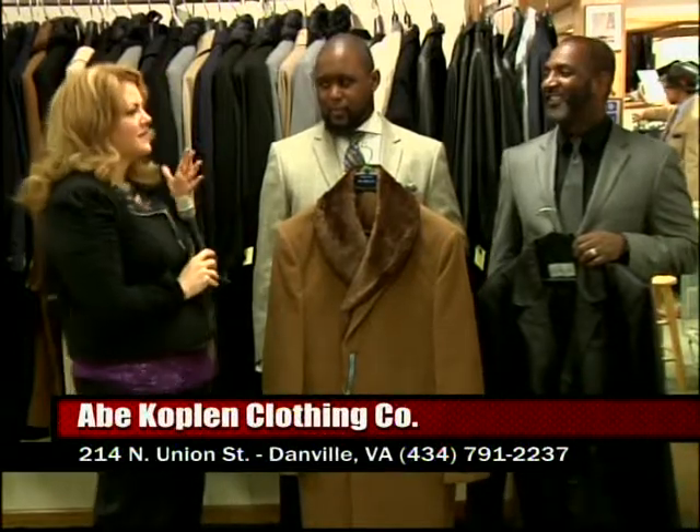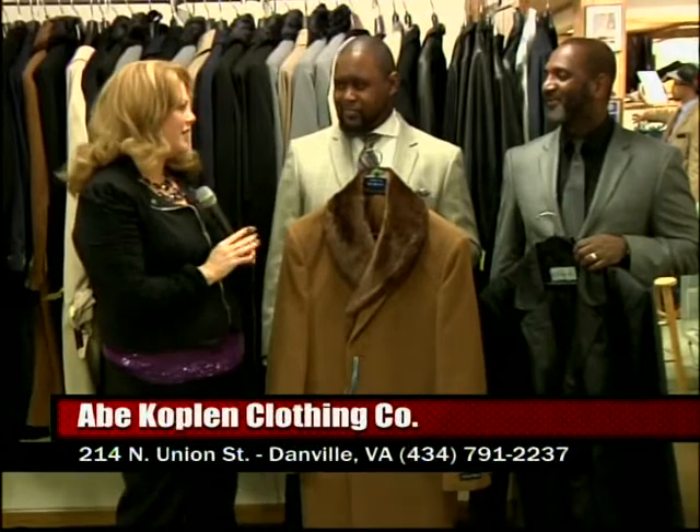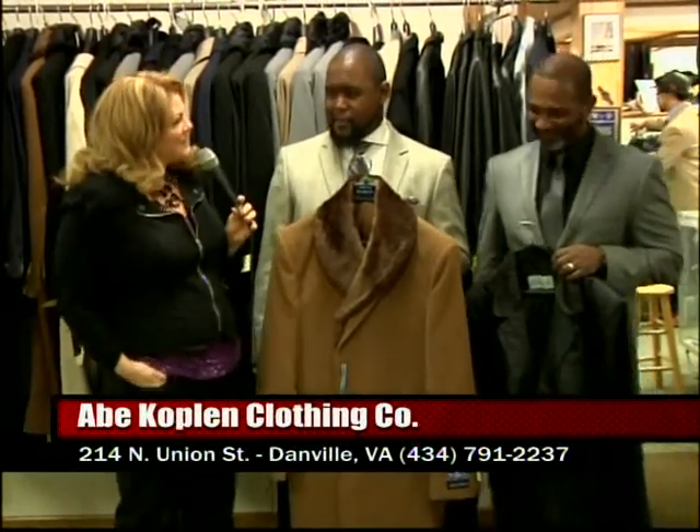Welcome to Abe Copland's. This is just an amazing store for me — I have so much fun when we come over here. How's it gone with the transition? You're the owner now, and that's pretty exciting.